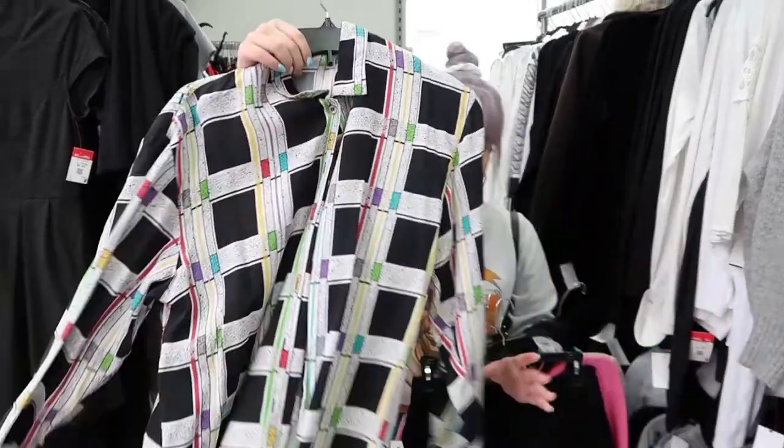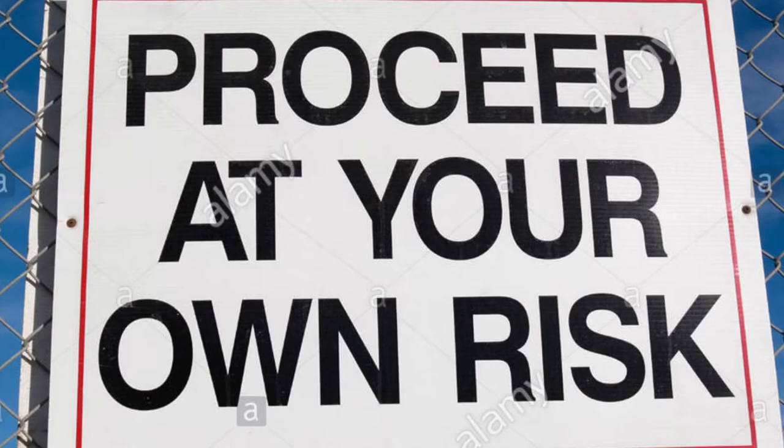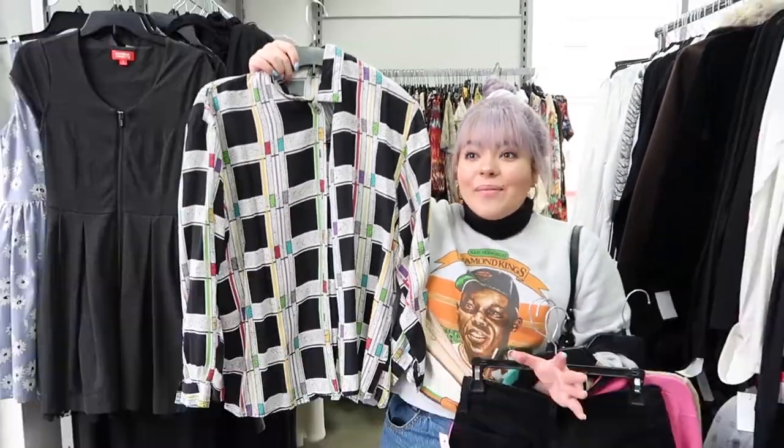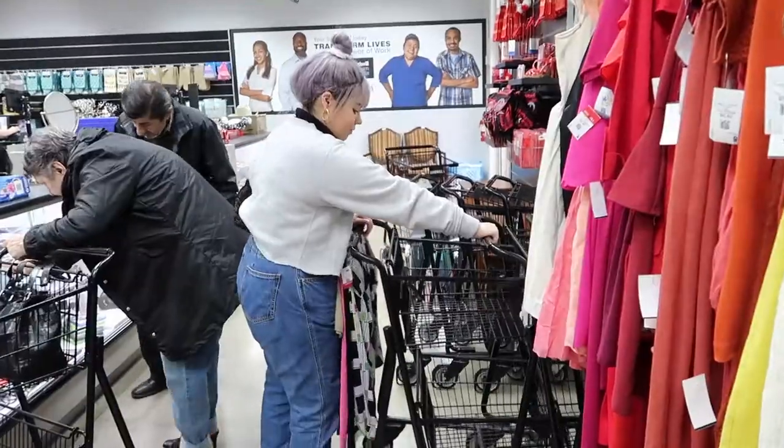Color blocking was really big in the 90s and I just found this shirt. It kind of reminds me of something that Will Smith would wear with overalls.